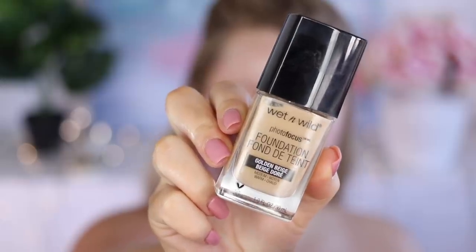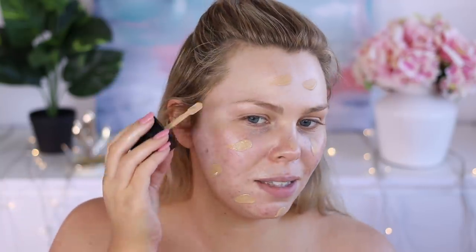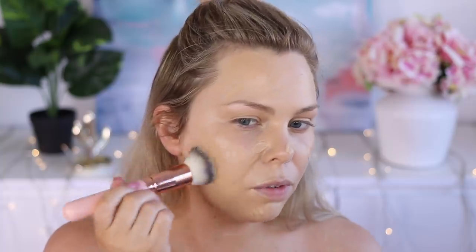Today I'm using the Wet n Wild Foundation. This is their Photofocus Foundation in Golden Beige. I haven't used this one in ages, but I do remember that I loved it from my first impressions. I'm hoping that it's going to match me. I love that it has this spatula thing — it just makes it so easy to apply. Then going in with my Quartz Beauty Foundation Buffer. It's really easy to apply; it just glides on.